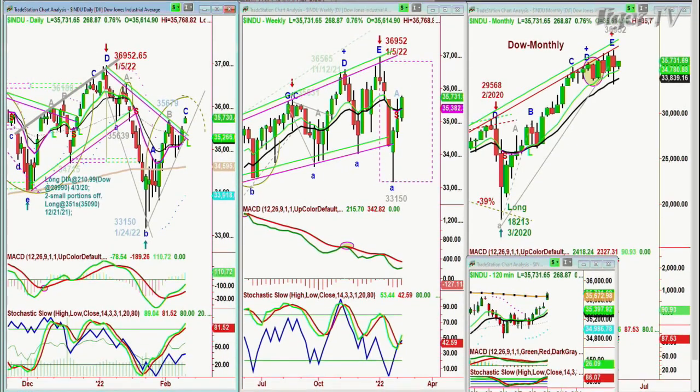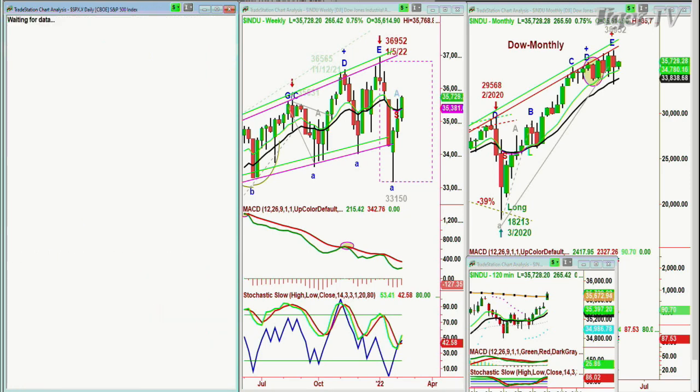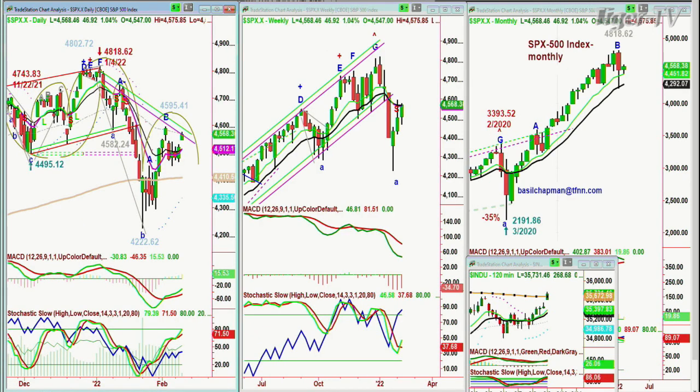We'll see where we close because the Fed comes up with Fed speak today. Anything can happen. So let's go to the S&P. The Dow is up 0.75% and the S&P is up over 1%, up 1.04%.